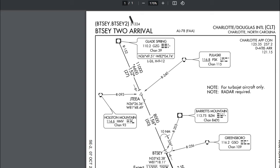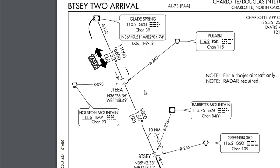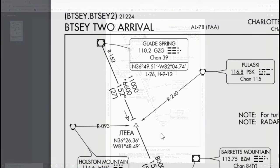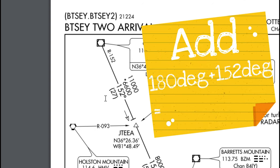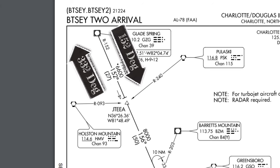Now the next thing that we need to look at is our inbound and outbound headings for this particular hold. We're also going to imagine that this hold is going to be a 7 nautical mile hold, just for sake of the video. Now the first heading that you see up here is 152, so that would be our inbound heading to Jeta. The outbound heading is going to be the reciprocal of that — all you got to do is add 180 to 152 — so our outbound heading is going to be 332 degrees, inbound is going to be 152 degrees.